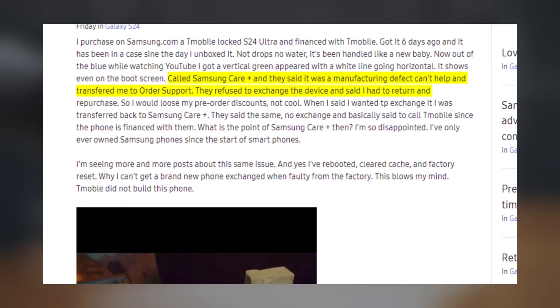Samsung advised returning the phone and purchasing a new one, forfeiting any pre-order discounts received.